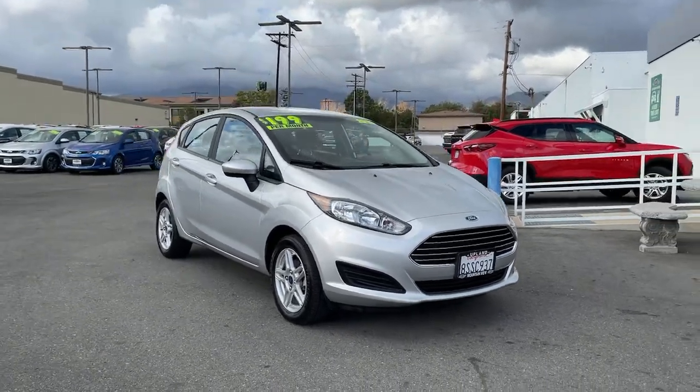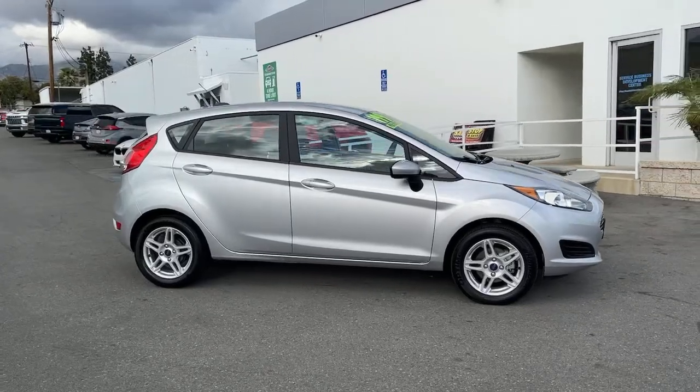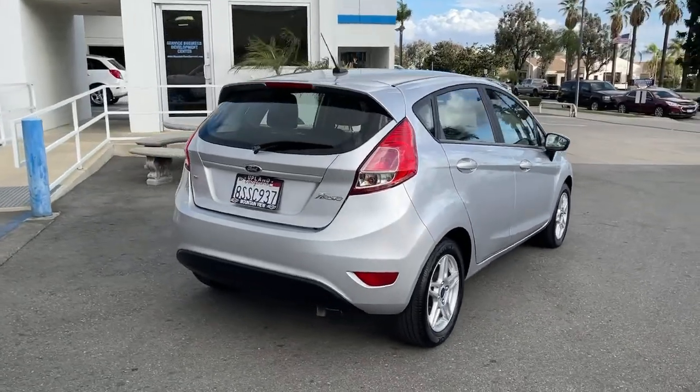You will love the features of this 2019 Ford Fiesta. This vehicle still has fewer than 30,000 miles on the clock, so it won't last long. Get style and value when you take the wheel of this Fiesta.